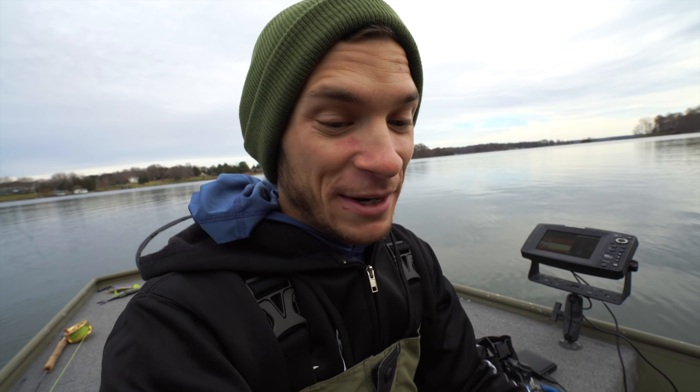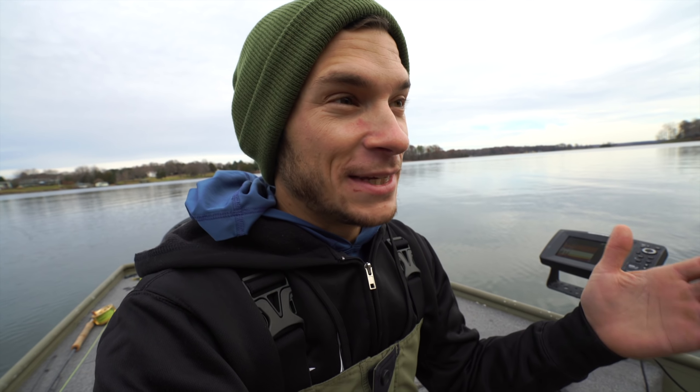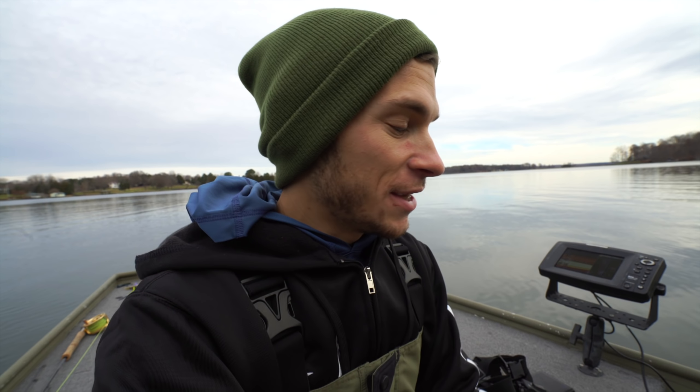We might catch some on top water today, we might catch some on the fly, we might catch some on big baits, and that's kind of the topic of today's video. I have another local angler coming down to meet me. His name is Paul Valentine of Harbinger Rods, and he actually hooked me up with some fly rods for my last trip to Florida when I was fishing with Lawson for tarpon.